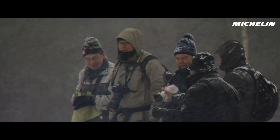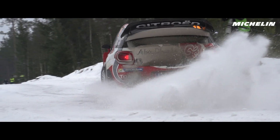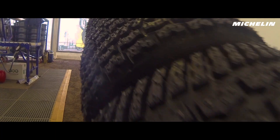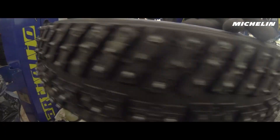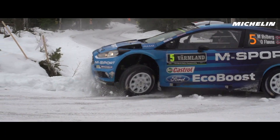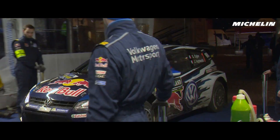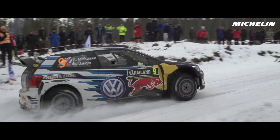It's the only rally on the calendar which is on snow and ice. We use a proper studded tyre which everyone talks about because the grip which is produced is amazing. The more snow there is on the road, the longer stud you need to go through the snow where the grip really is.